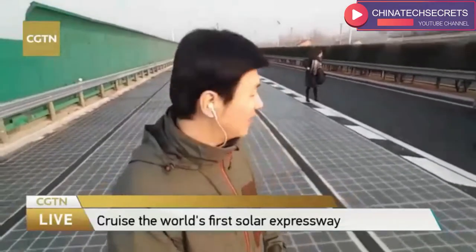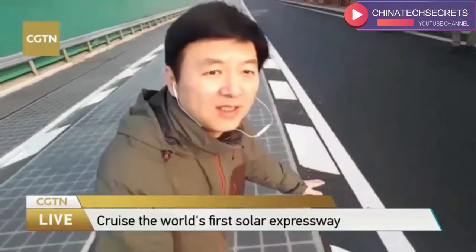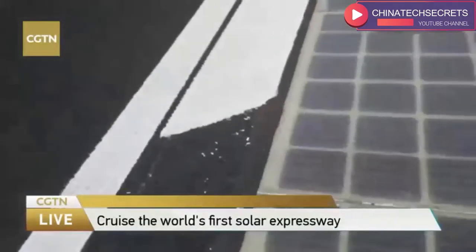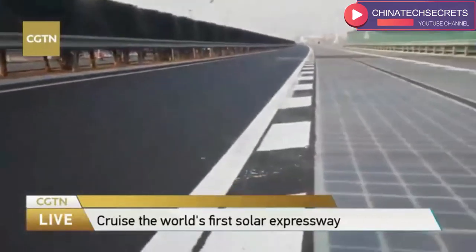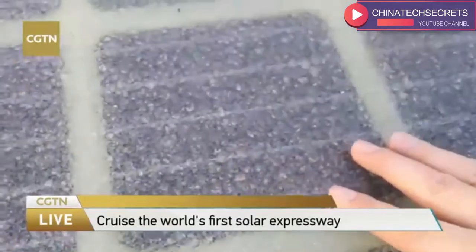We have six platforms for the live streaming to show you this expressway. This is the traditional road — it's made of bitumen. And this is the transparent material; it's made of glass. It feels rough, much rougher than the bitumen road. This is the traditional bitumen road, and this is the new type of PV expressway.